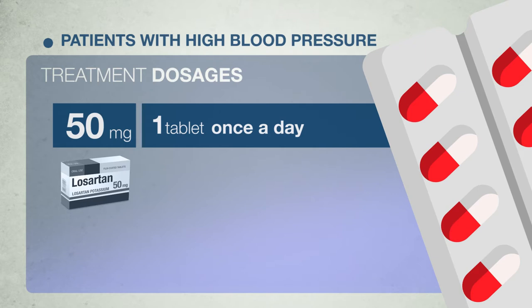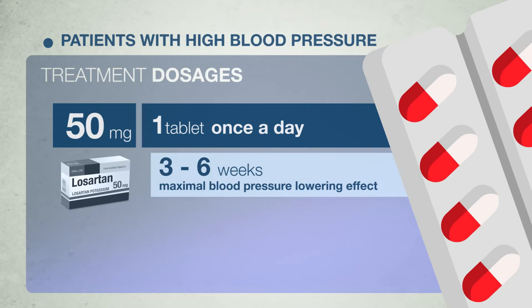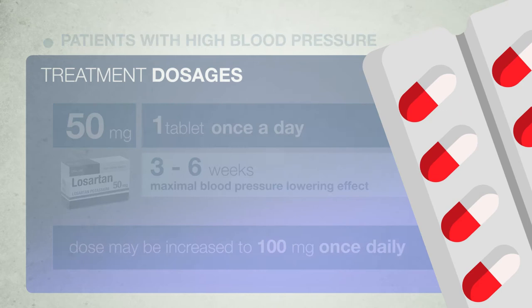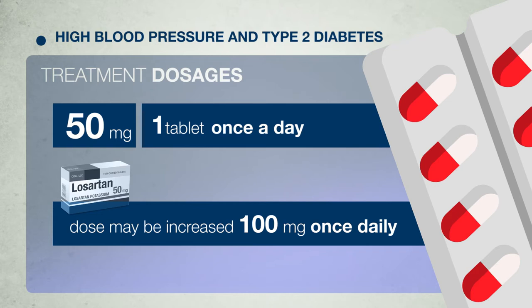For patients with high blood pressure, treatment usually starts with a 50 mg tablet once a day. The maximal blood pressure-lowering effect should be reached 3 to 6 weeks after beginning treatment. In some patients the dose may later be increased to 100 mg Losartan once daily. For patients with high blood pressure and type 2 diabetes, treatment usually starts with 50 mg Losartan once a day, and the dose may later be increased to 100 mg once daily depending on blood pressure response.